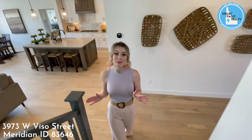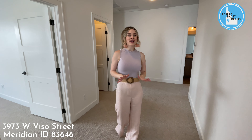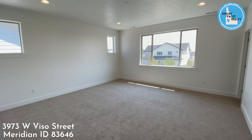Next we'll head upstairs. Upstairs it is super spacious. There is a bonus room, and three bedrooms and two bathrooms.